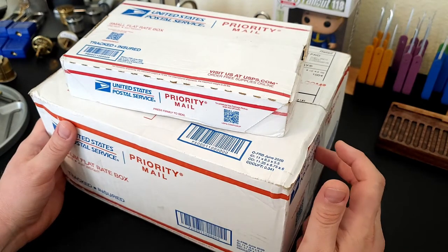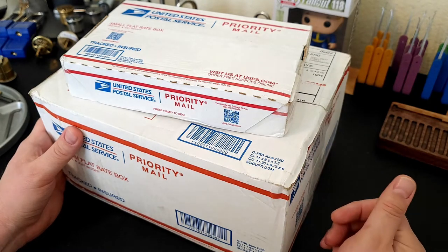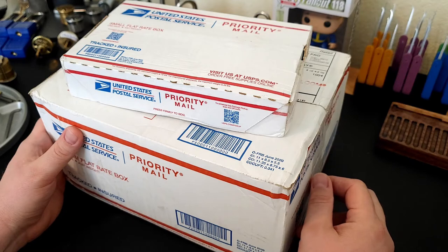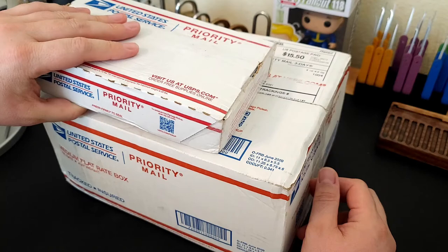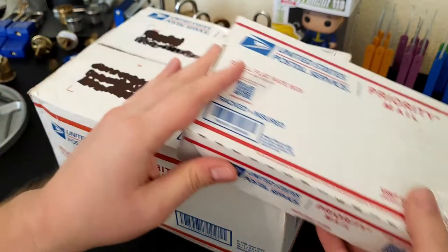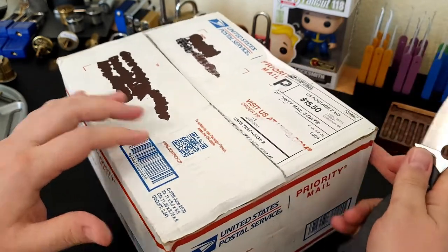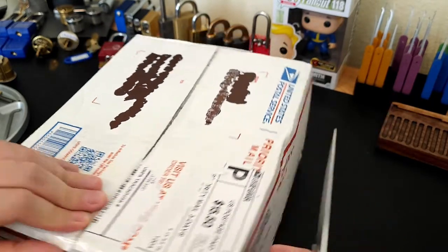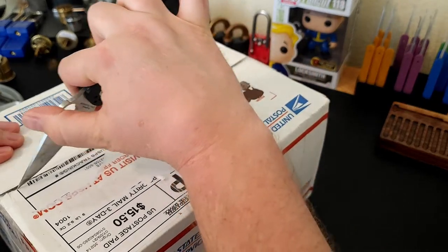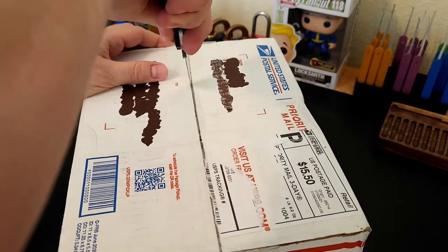The big one I believe is the pass-around box. Lock Affinity was kind enough to ask them to send it to me, even though Lock Affinity won it, because they were just too busy and didn't have time for it. I'll save the smaller one for after I open the big one - I'll leave what I think is probably going to be the best for last, and hopefully a blind opening on camera.